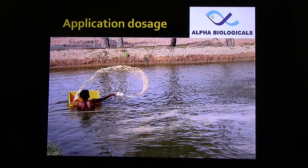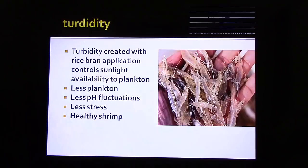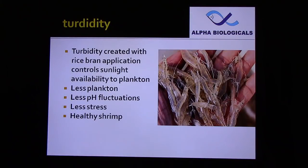For dosage: during water culture, that is during pond preparation, we can use 100 to 200 kg per acre or more based on sediment quality, along with a very high dose of probiotics. During culture, use 1 to 2 ppm or more based on turbidity. Application of fermented rice bran adds some turbidity to the water, which reduces sunlight availability to plankton. With less plankton, pH fluctuations will be less, causing less stress to the shrimp, so shrimp will be very healthy.